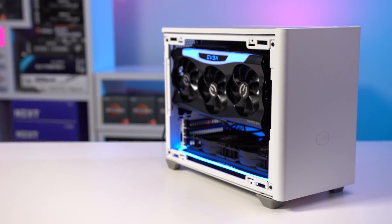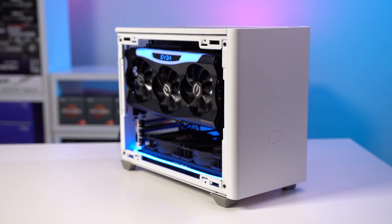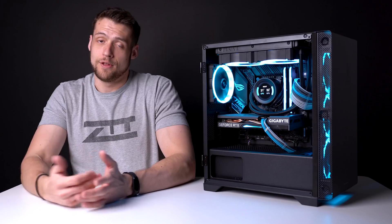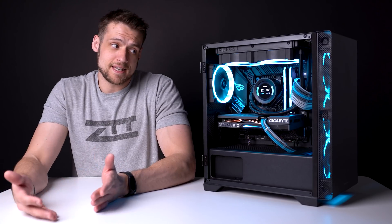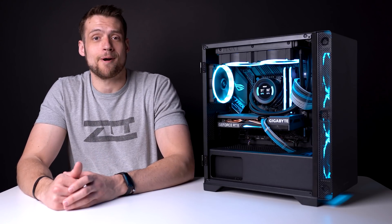It's rocking an i9-10850K, 32 gigs of RAM, and an RTX 3070, all inside this beautiful NR200P ITX case. The thing about ITX gaming PCs is that they need an ITX motherboard to work — sounds obvious, but I completely screwed that part up.